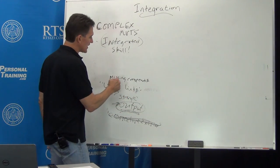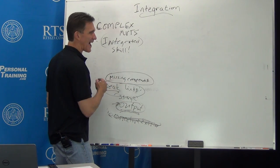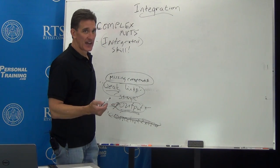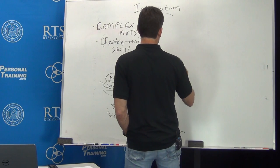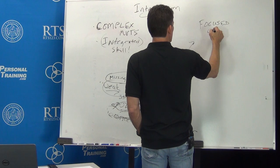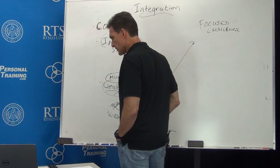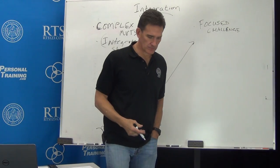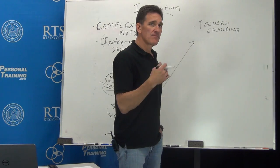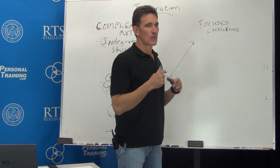I'd like for you to think of dealing with the missing components — which really probably have to do with the main thing we're going to affect, which is output. In order to do that, what's that going to look like? I like the term focused challenge. Because what I'm really trying to do is identify what's missing — identify this missing component — and focus an appropriate challenge on that piece, that region.